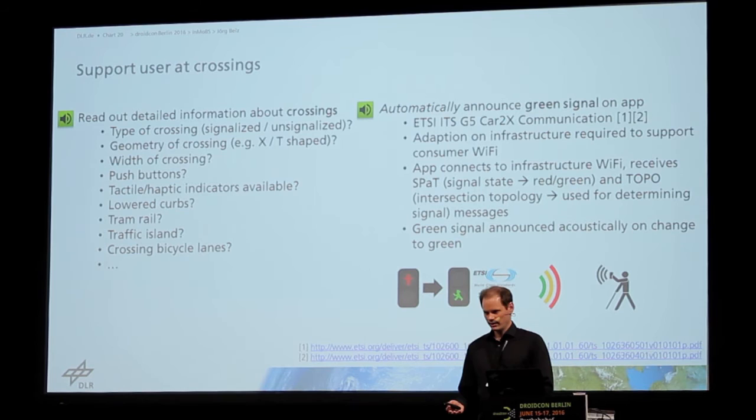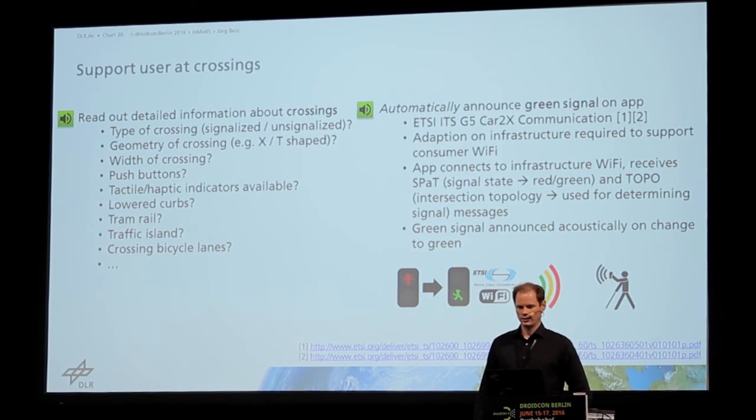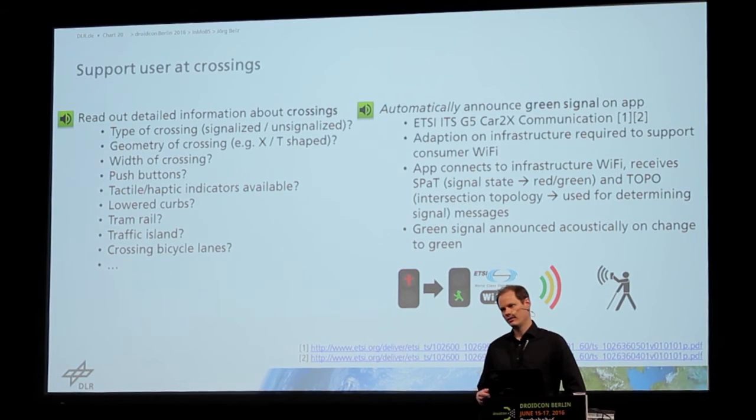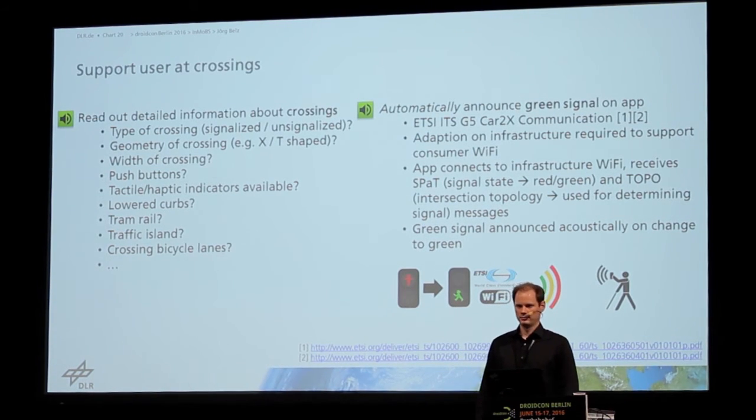When the user is approaching the crossing, the device connects to the Wi-Fi at the intersection, receives a signal about the traffic light state and the topology of the intersection, and uses this information matched with the route. On the route, you can see what crossing the user has to cross, and when the user arrives at the waiting area and is aligned correctly, they are given the green signal to cross the intersection on the mobile device.